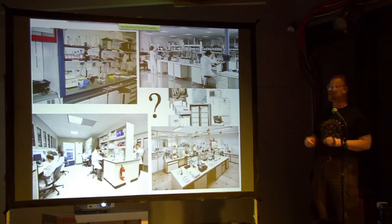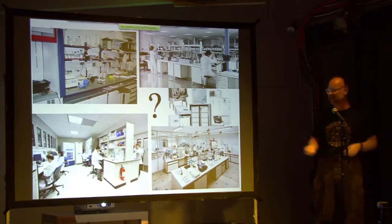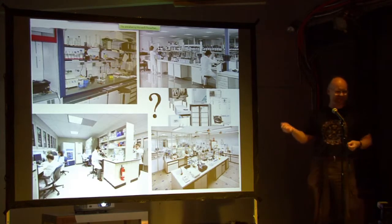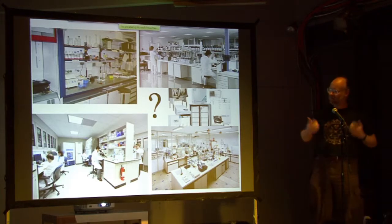That's all good old-fashioned biology. Now what about modern molecular biology — tinkering with genes, things like that? Don't you need expensive equipment, dangerous chemicals, and lots of people in white lab coats? Well, maybe not.